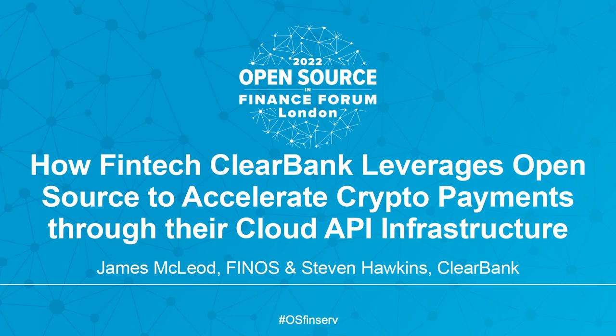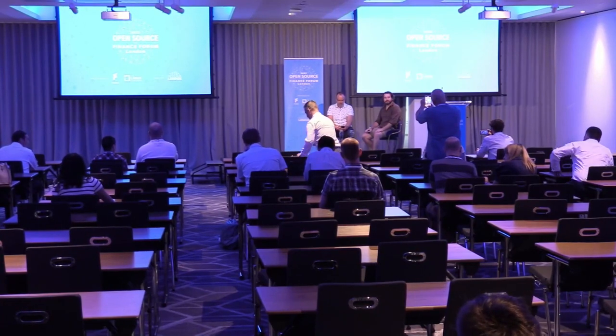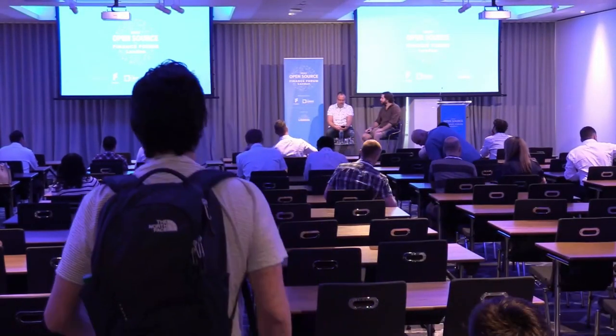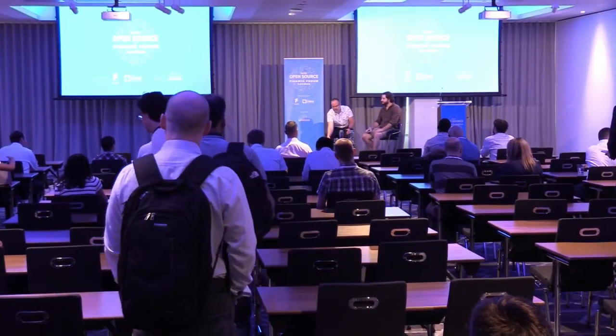Thank you very much to the ClearBank team for being here with me today. We're going to talk about how the fintech ClearBank leverages open source to accelerate crypto payments through their cloud API and infrastructure. I'm James McLeod, FINOS Director of Community.